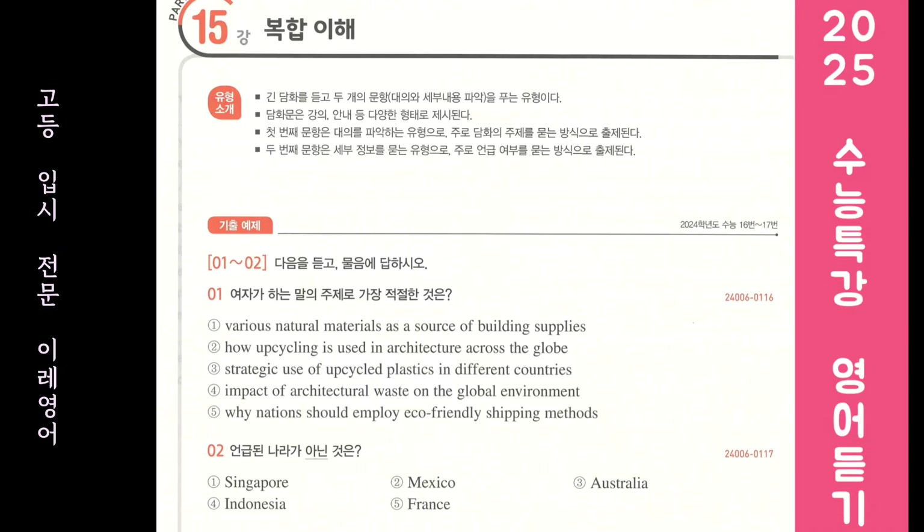Hello students! Last week we learned about upcycling, the process of reusing old materials to make a new object more valuable than the original pieces. Today, I'll focus on how this eco-friendly practice is employed in architecture around the world.